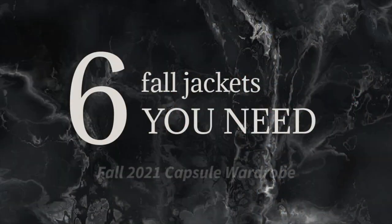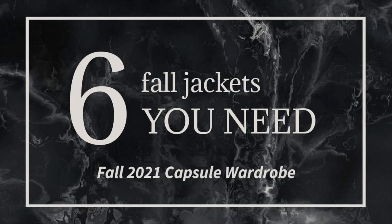Welcome back to my channel. In today's video I'm talking about six jackets that I think you need for your fall 2021 capsule wardrobe — the ones you'll reach for most, get the most use out of, and that are the most stylish. These look the best on my body type, so take it with a grain of salt. I know we don't all have the same bodies, style, or even the same type of fall weather where we live.